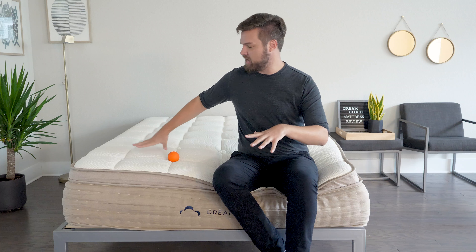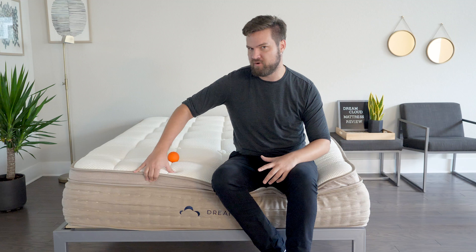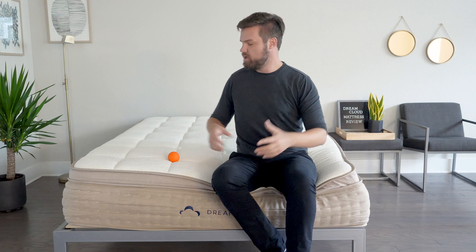In terms of feel, it has, again, a pillow top soft feel. High-density foams are going to add a little bit more firmness, and then you have the coils. It actually has this more balanced hybrid feel overall.